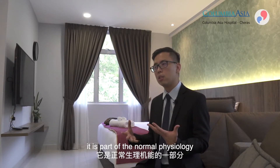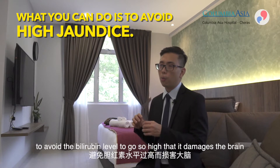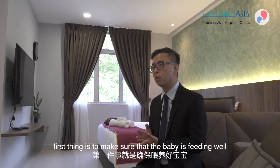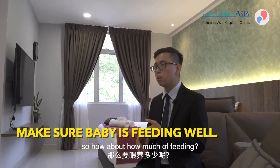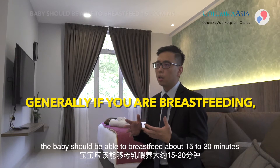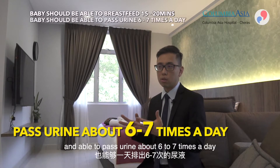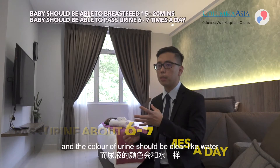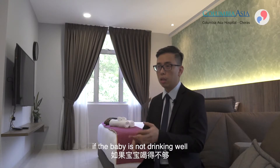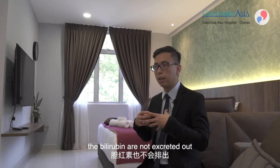Physiological jaundice is part of normal physiology, so you can't really prevent it, but you can prevent the bilirubin from rising so high that it damages the brain. The most important thing I tell parents is to make sure the baby is feeding well. If breastfeeding, the baby should feed for about 15–20 minutes and pass urine about six to seven times a day with clear, water-coloured urine, since bilirubin is excreted via urine and stools.